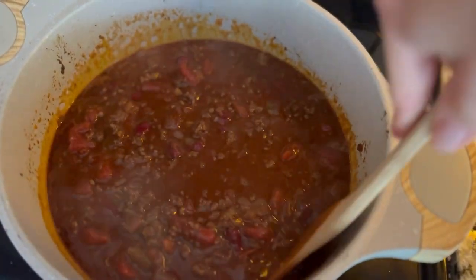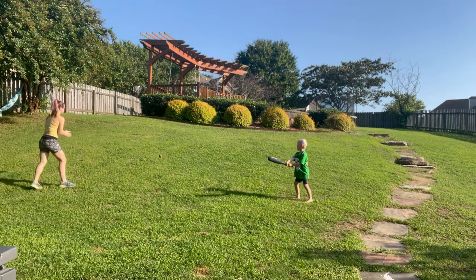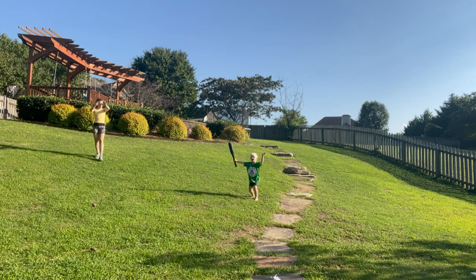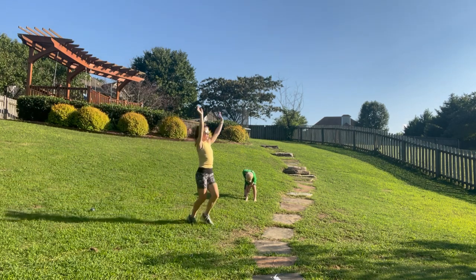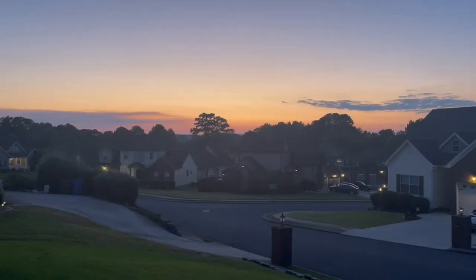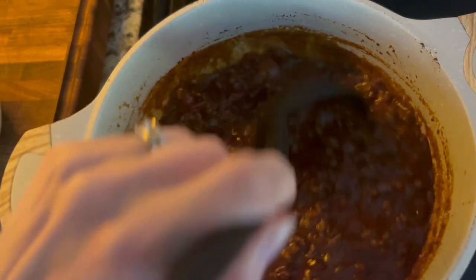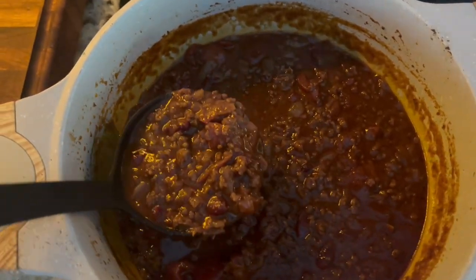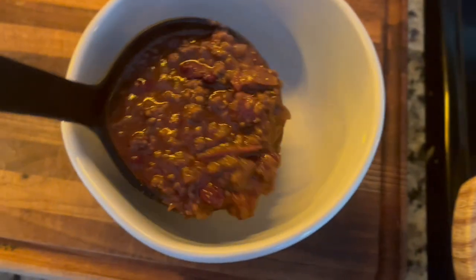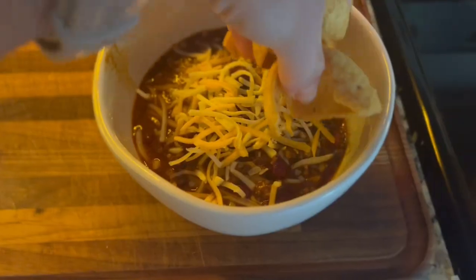And while the chili was simmering on the stove, I took the kids outside and Cove wanted to hit the baseball — I don't know, I'm not a baseball person. And when the chili was ready, we came inside. I always add some shredded cheese and some Fritos scoops, and it is so delicious.